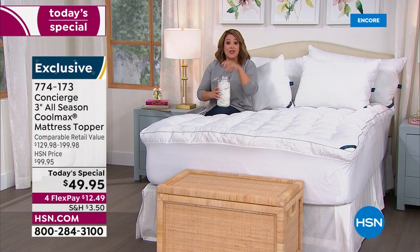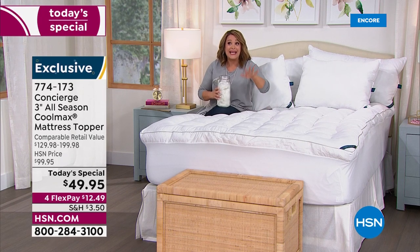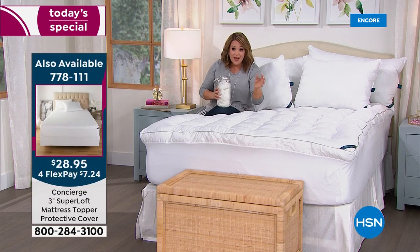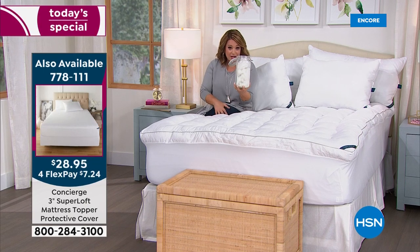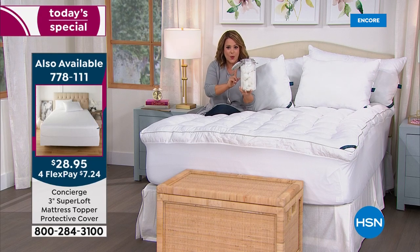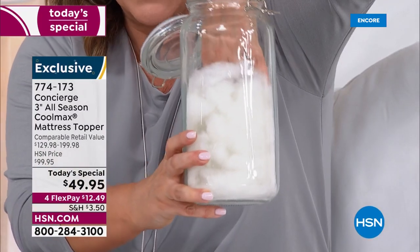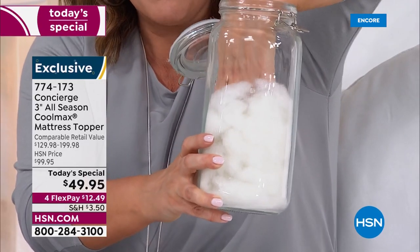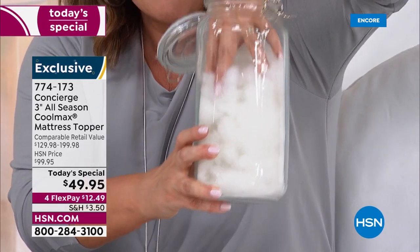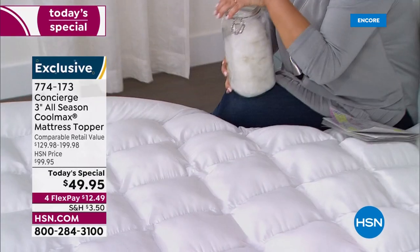For less than $50, we're transforming your bed. This is the loftiest we do — 28 ounces of fill. Anyone else, any other lofty topper, they're at about 12 ounces of fill. We're well above and beyond. And this is what's in just one square of this topper — every single square has this much fill. When we say transforming the look and feel of your bed, we mean business.